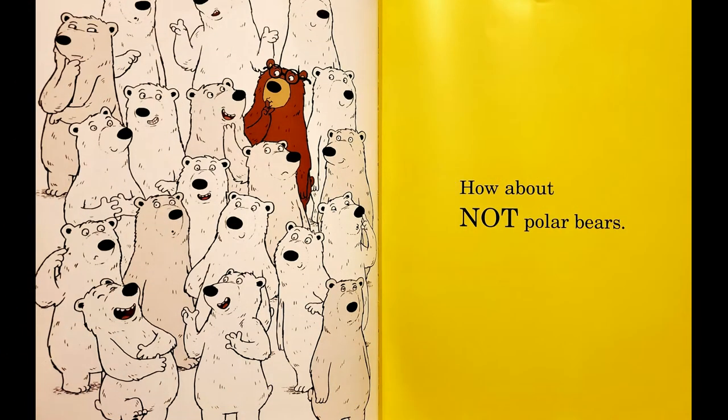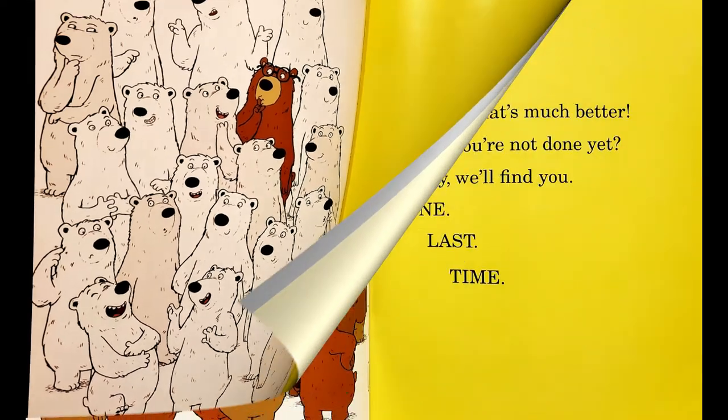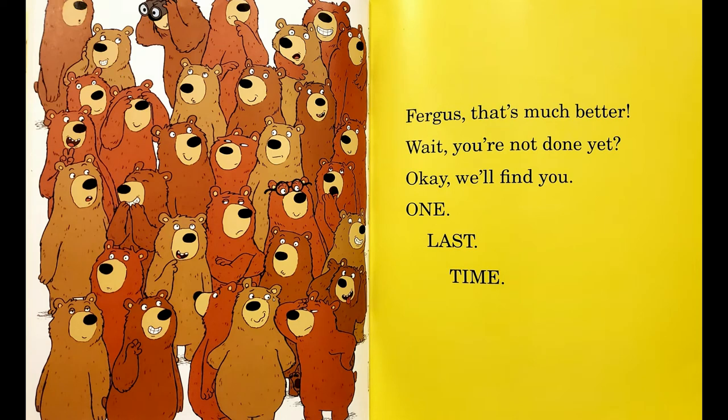How about not polar bears? Fergus! That's much better!